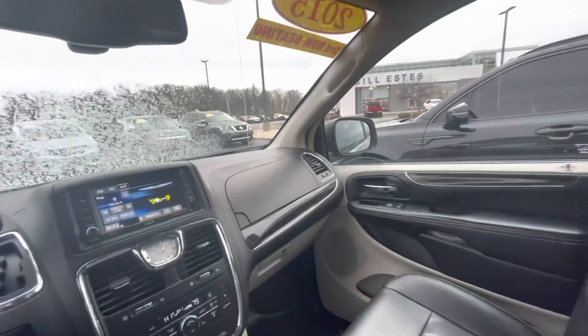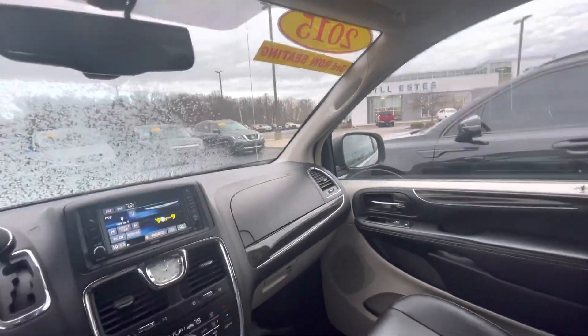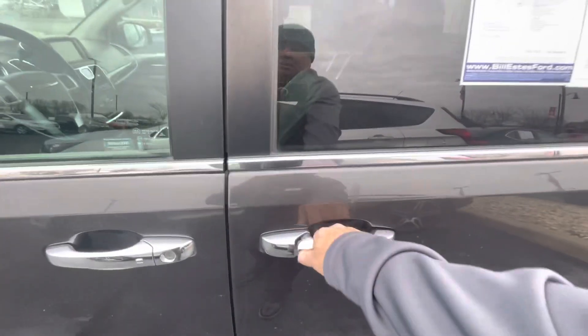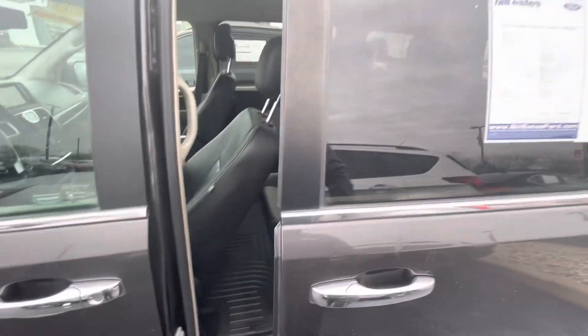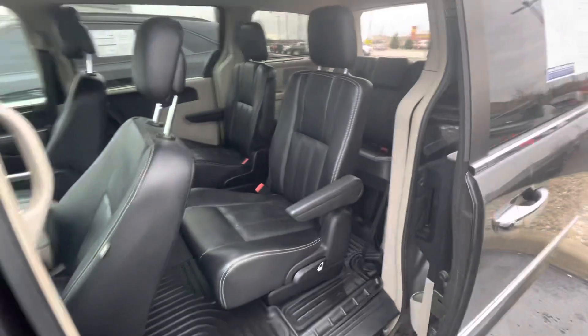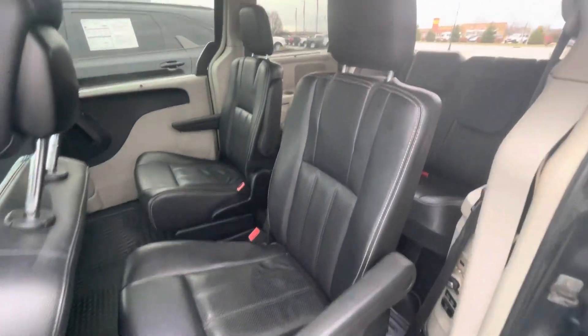Let's go around to the back side. I'm going to use this button here — it looks like it can open the lift gate. There's a power door on the side there that takes you back into the rear seating area.